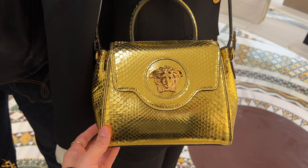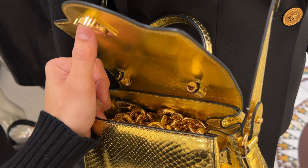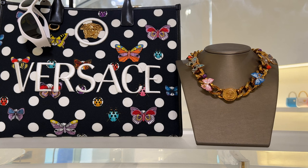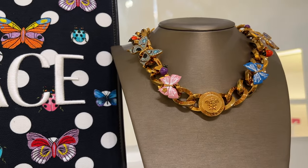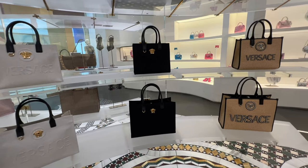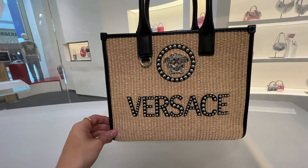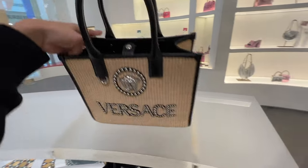Something that amazed me was this beautiful gold python bag — surprisingly it was only three thousand dollars; I totally thought it would be like six thousand. It's a beautiful shade of gold, even on the inside, but unfortunately it only comes in small. For the Dua Lipa collection, there's a beautiful tote bag with butterflies and polka dots. The necklace detailing is so cool — the butterflies are actually tactile and come out. Versace quality is really impressive and underrated. There are also some more tote bags, including a new wicker basket-style one with nice leather.